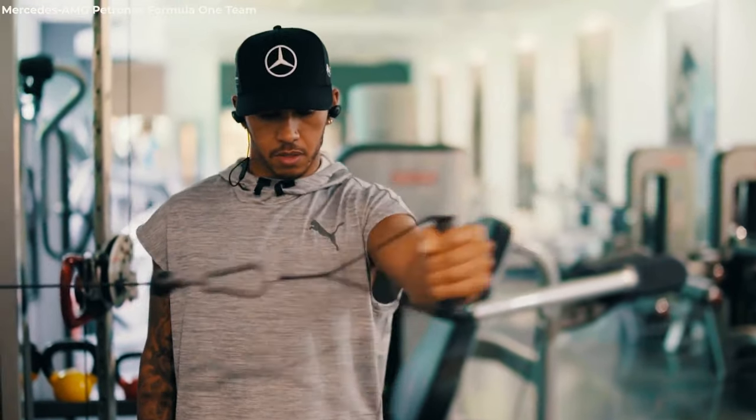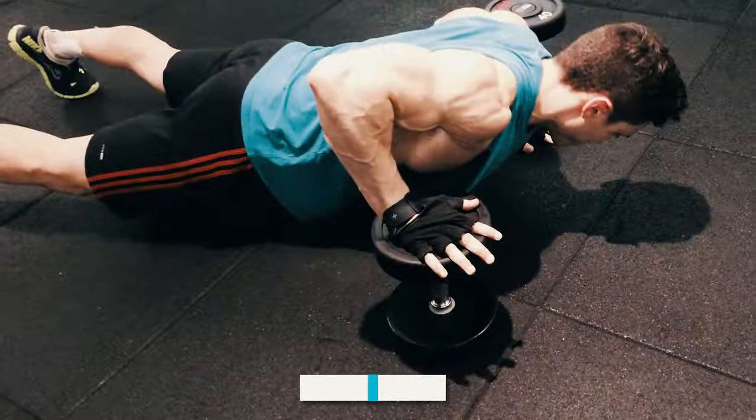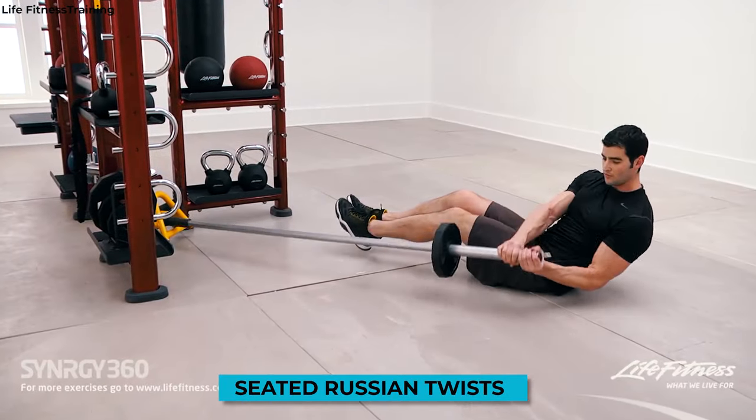Apart from this, his workout consists of a wide variety of exercises like Romanian deadlifts, goblet squats, dumbbell press-ups, half-kneeling shoulder presses, and seated Russian twists, among others.